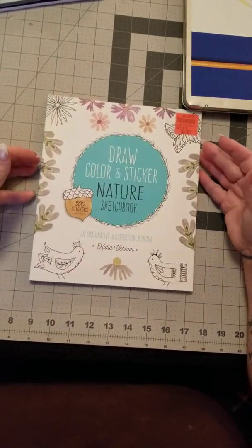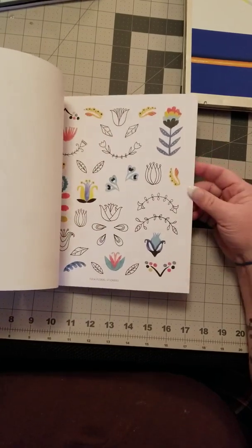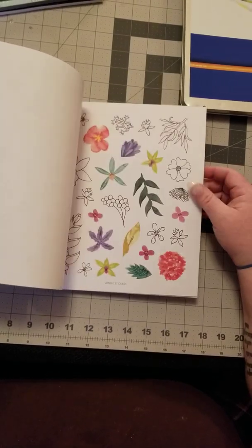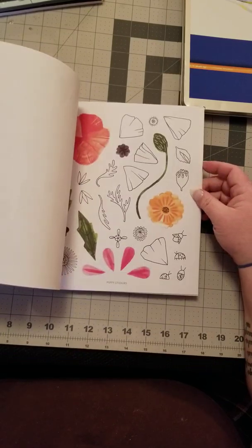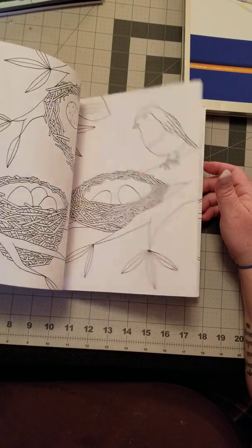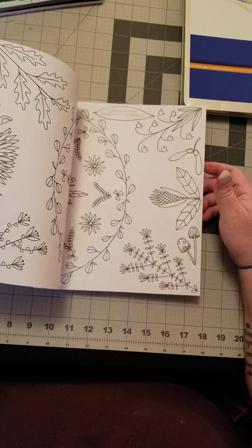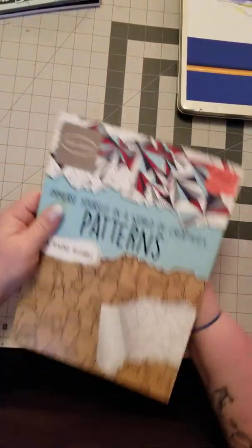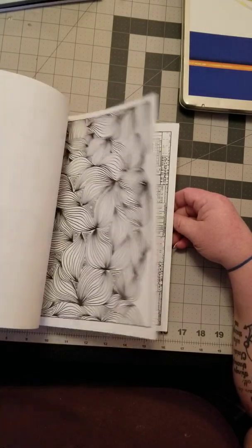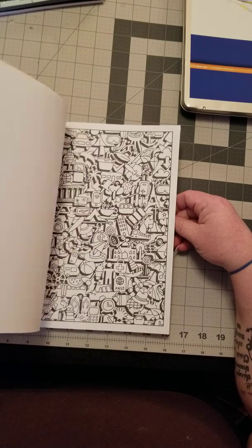Next up I picked up Draw, Color and Sticker Nature Sketchbook — it has 500 stickers in it and color activities. It's really cute with the stickers, and you can color some of those stickers as well. Then there's Patterns: Immerse Yourself in a World of Creativity, which is just patterns of different things — bikes, buttons, spines, fish — you name it, it's a pattern.